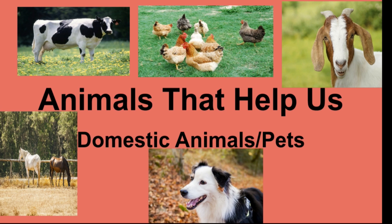Welcome back to Joey's Academy. Children, as you all know, there are different types of animals in the world. Some are wild animals and some are domestic animals. Wild animals live in forests, and domestic animals are kept at homes.